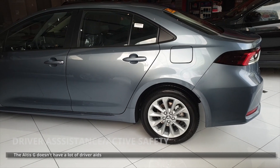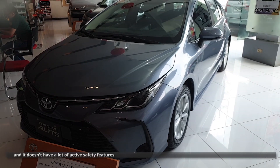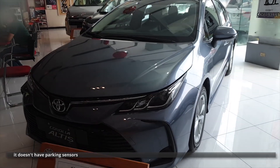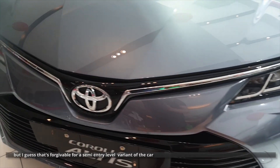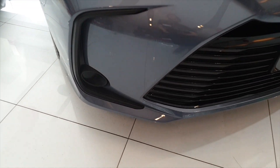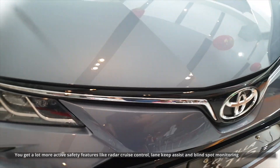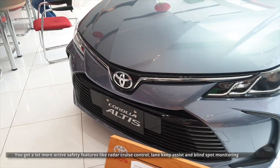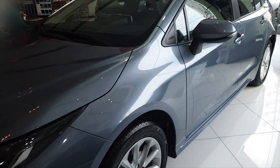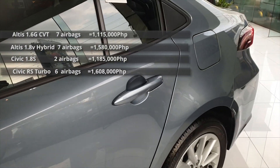The Altis G doesn't have a lot of driver aids or active safety features — it doesn't have a backup camera, parking sensors, or cruise control. But that's forgivable for a semi-entry-level variant. If you step up to the top-of-the-line hybrid variant, you get a lot more active safety features like radar cruise control, lane-keep assist, and blind spot monitoring. The Altis G does have seven airbags, which is at least one more than the Civic.